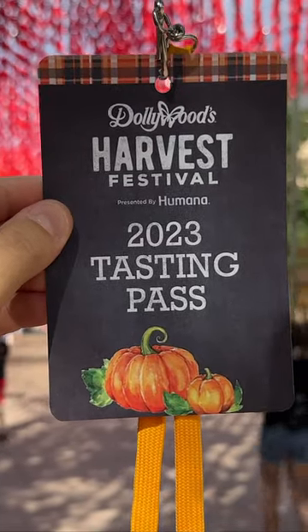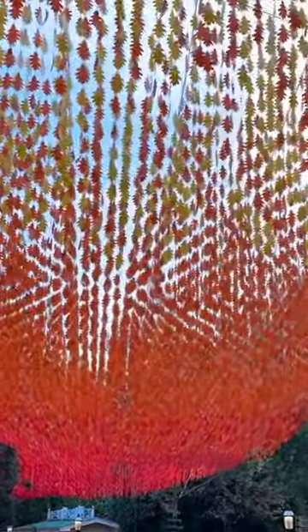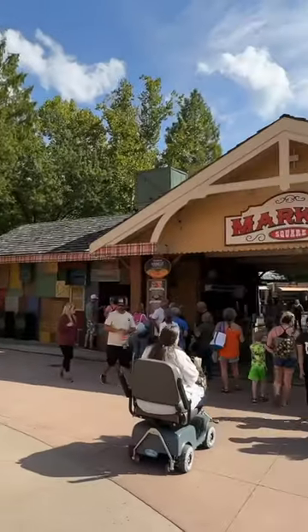Dollywood has a number of new Harvest Festival foods. We recently tried all of them and are going to break down what our top five items are at this year's festival.